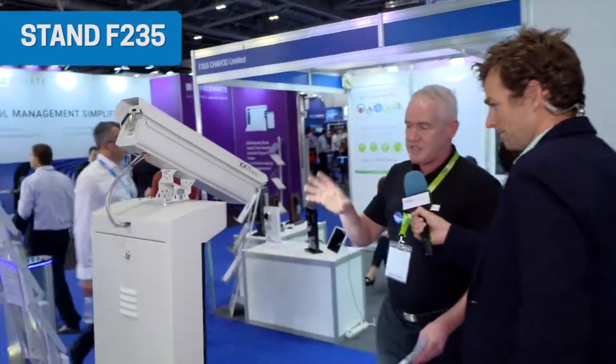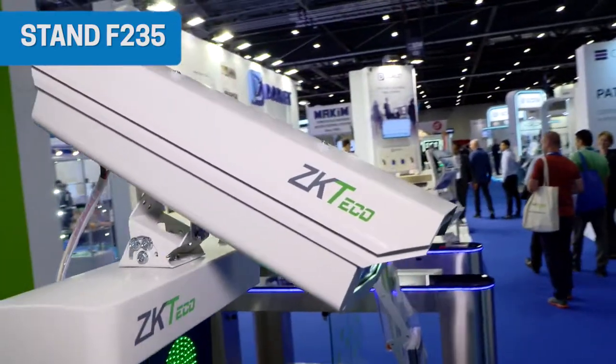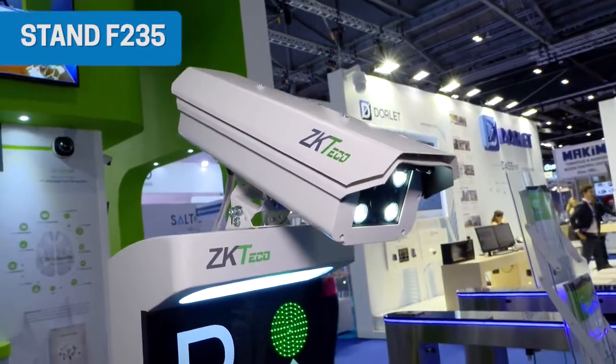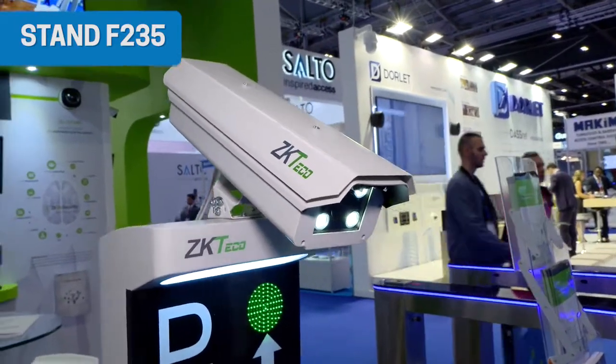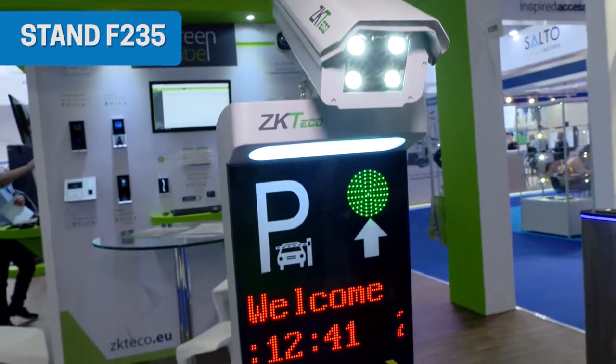It's an exciting time of the year — the world is getting more and more focused on security. This year there is definitely a higher volume of visitors; there's a real buzz around the place. Over our shoulder here, we have ZK Teco protectors and our turnstile range. This is the third product we're launching this year — the strong point is that it's integratable with our Green Label biosecurity platform, and it's license plate recognition that works together in line with our parking barrier solution.